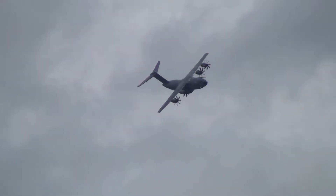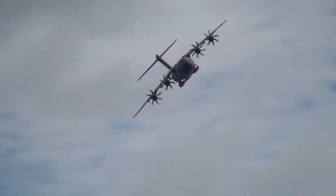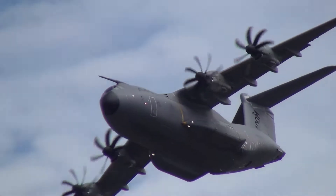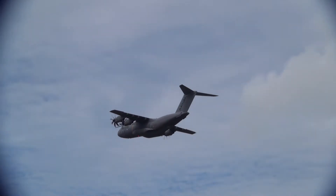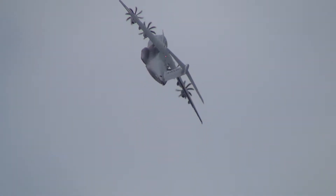That 120-degree angle of bank in roll is something we should see demonstrated after the high-speed pass, which is coming up shortly. And there it goes, pulling up, and we should really see it press over at the top of the climb. It's very nice — just as the cloud clears. Wow, that's nice.